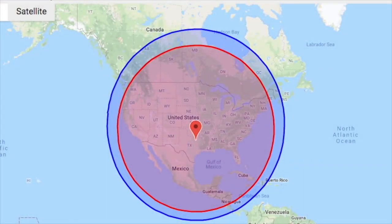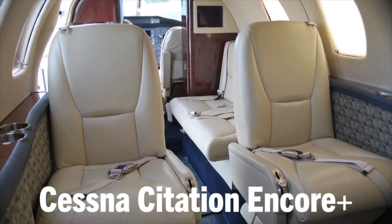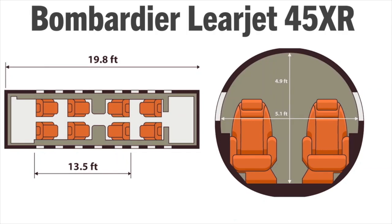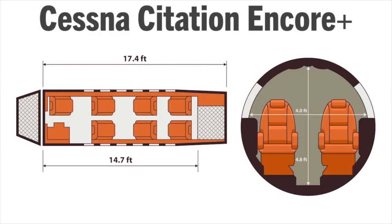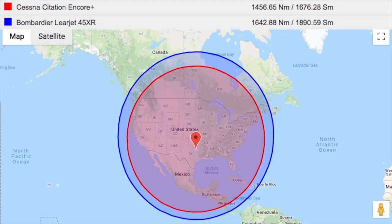For the extra cash, you get a plane that's faster, a range about 200 nautical miles longer, and a larger cabin with room for one more passenger — unless you're operating single pilot, in which case someone gets the co-pilot seat. The 45XR's cabin is only two inches taller and three inches wider, but it's a solid two and a half feet longer, creating room for that one extra passenger. The Lear also has nearly double the useful payload and slightly better luggage capacity. The Lear 45XR is capable of flying approximately 1,870 nautical miles with four passengers, and the Encore Plus is capable of flying 1,700 nautical miles with four passengers.